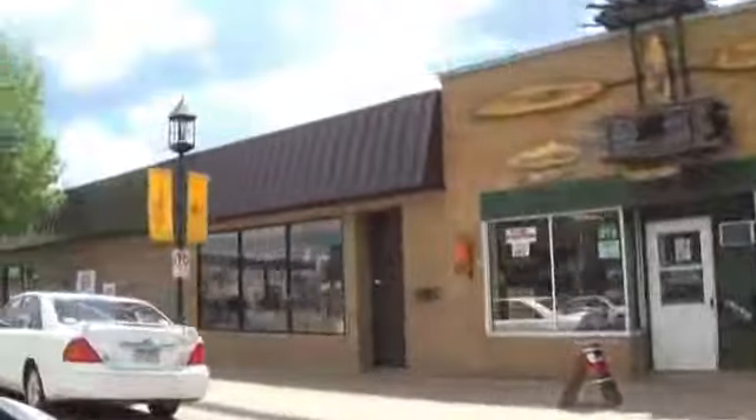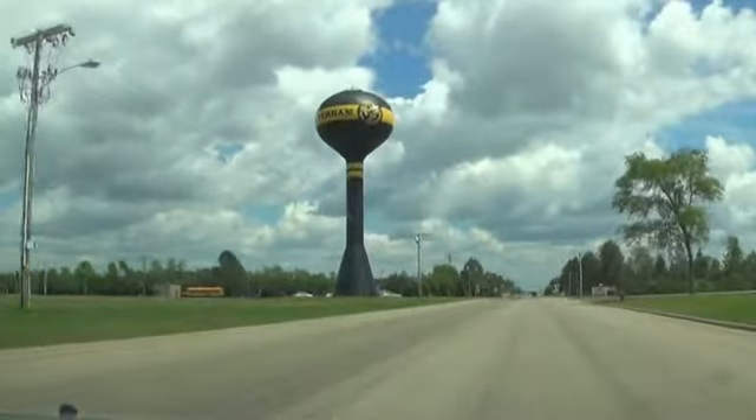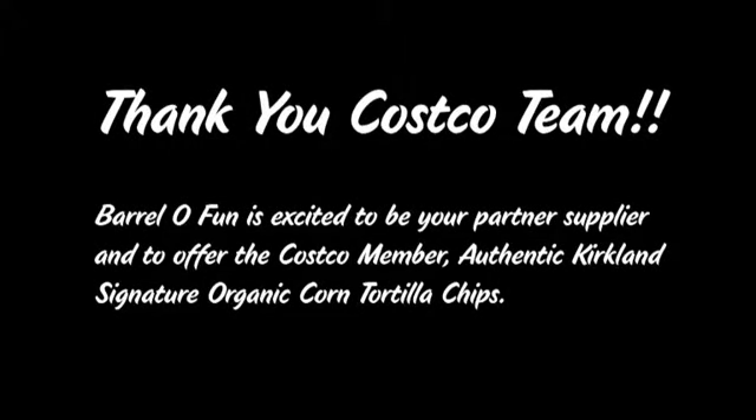We love our community and are proud to call Perham home. Giving back has always been a priority of the Nelson family as we continue to share that vision today. A portion of every KLN family brand purchase is put back into the community. We would like to say thank you for helping us make that happen.